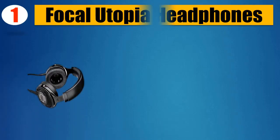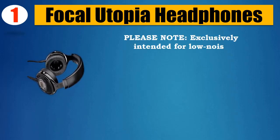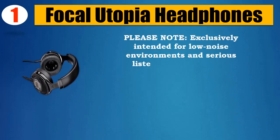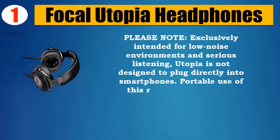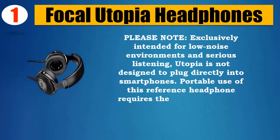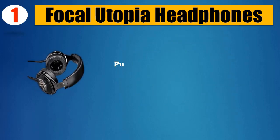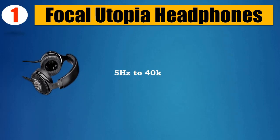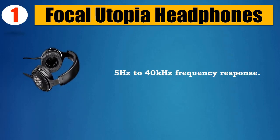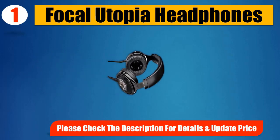Number 1: Focal Utopia Headphones. Please note: exclusively intended for low-noise environments and serious listening. Utopia is not designed to plug directly into smartphones. Portable use of this reference headphone requires the use of a DAC and headphone amplifier. Has no crossover. Pure beryllium M-shaped dome loudspeaker built within headphones. 5Hz to 40kHz frequency response. Please check the description for details and updated price.